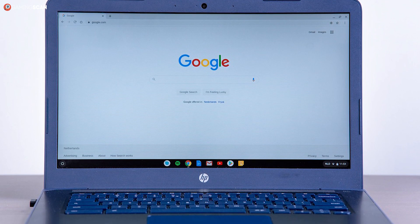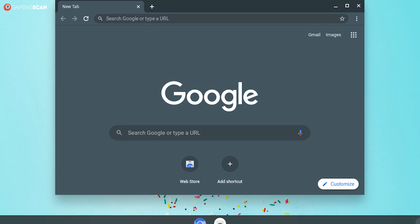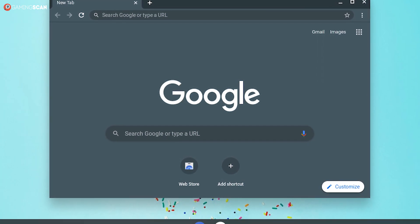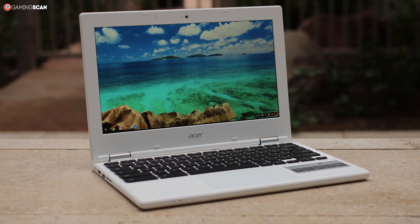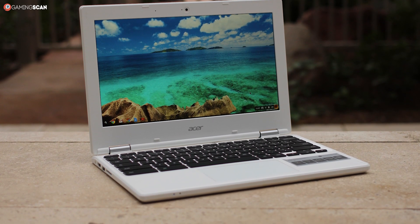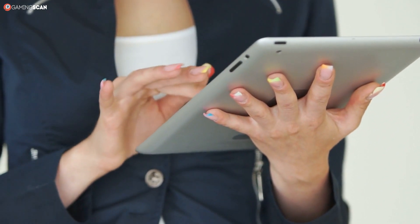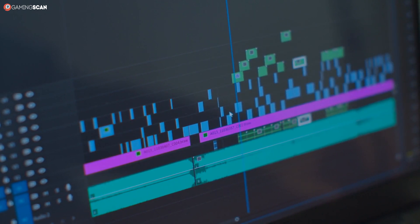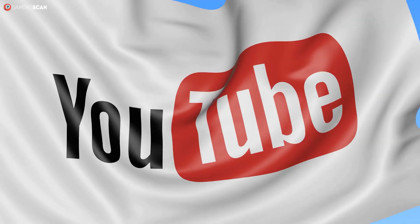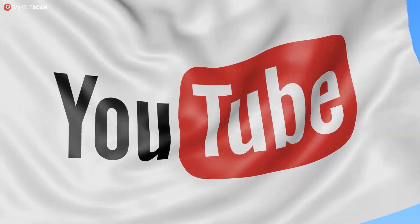First things first, let's define a Chromebook. The term is used to describe not just laptops, but also tablets and 2-in-1 devices running on Google's Chrome OS. Chromebooks first appeared on the market back in 2010 as a spiritual successor to Netbooks. The history of Netbooks, tablets, and Chromebooks is an interesting one, but as we've already covered in another video, we won't repeat ourselves here. The link for that video is in the description, so feel free to check it out if you're interested in a bit of tech history.